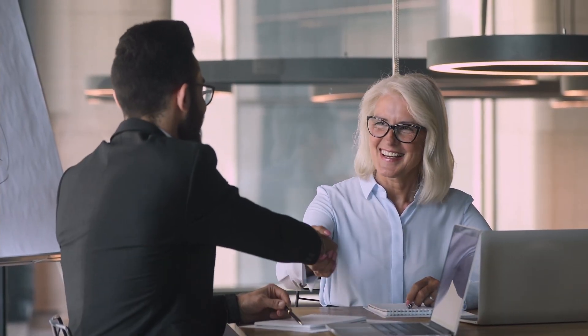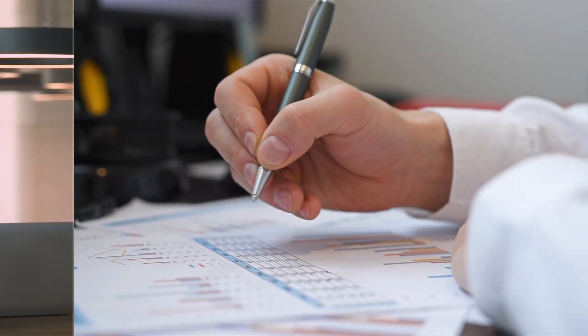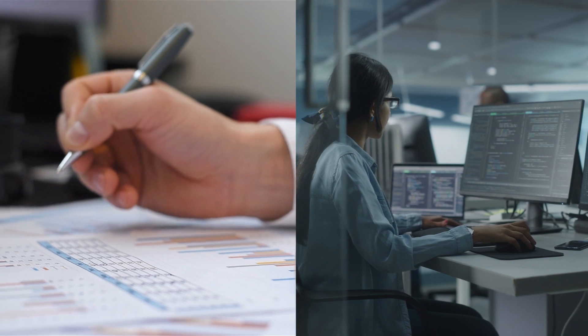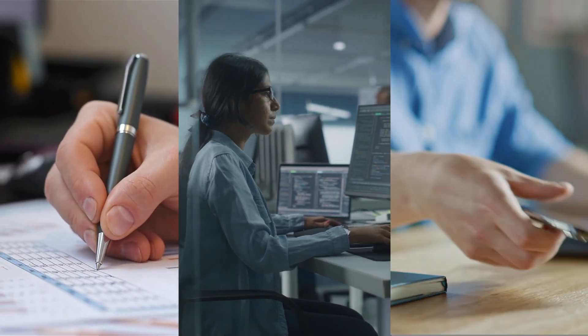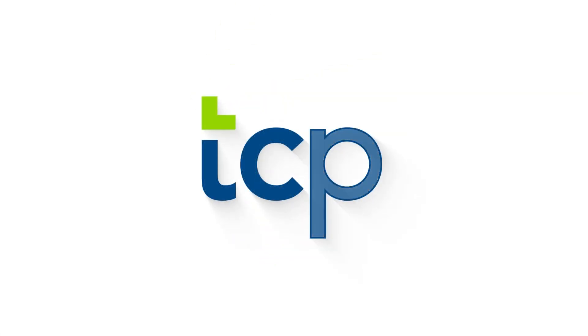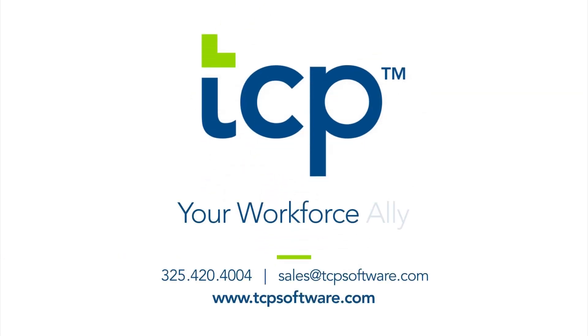At the end of the day, your business will benefit from a solution that encourages informed decisions. And with fewer manual processes, greater visibility into employee labor, and accessibility from multiple sources, you can do just that. Contact TCP Software today to learn how TCP Analytics can help your organization work better. Known Time.